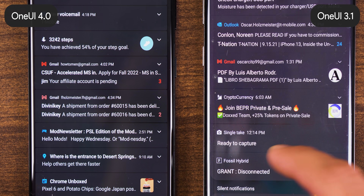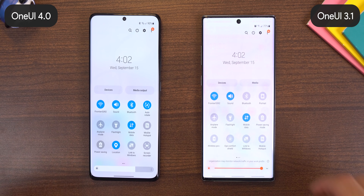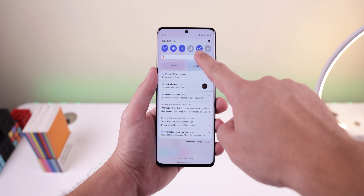The notifications are now a tiny bit more condensed, letting you see more notifications at once. Plus, the quick settings panel has a new looking brightness slider, which you can now have show up right away when you slide down the notification bar.